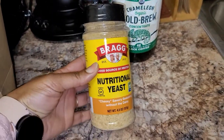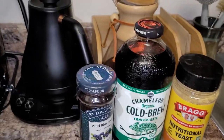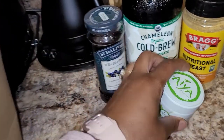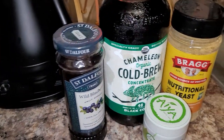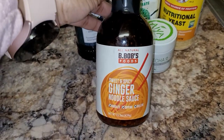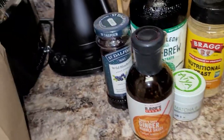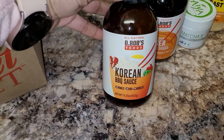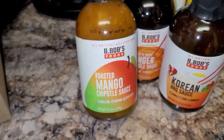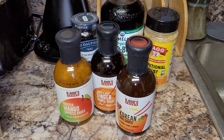I have a St. Deflore Wildberry Jam, some nutritional yeast by Bragg, a tin of matcha, and a sweet and spicy ginger noodle sauce — I've never tried this, so this will be new to me. This one is a Korean barbecue sauce, and a roasted mango chipotle sauce. So, that's everything from bag number two.